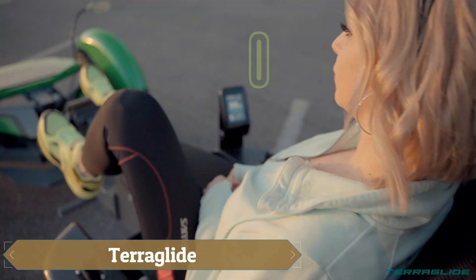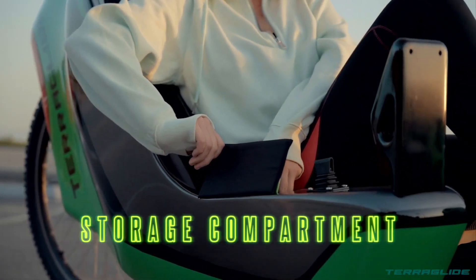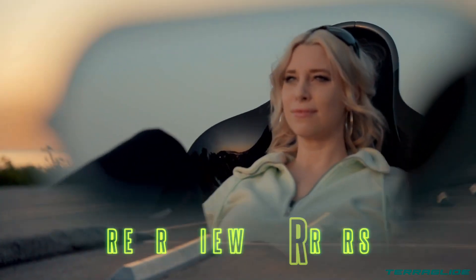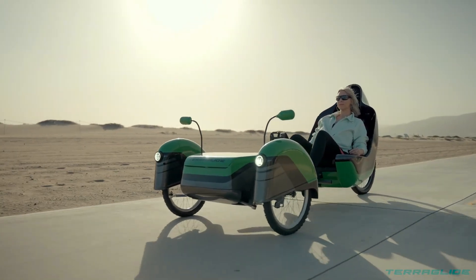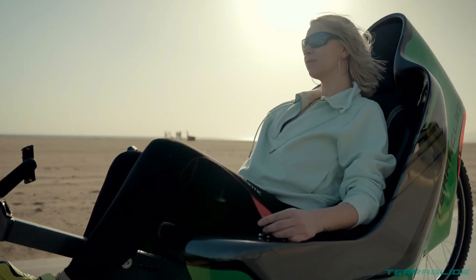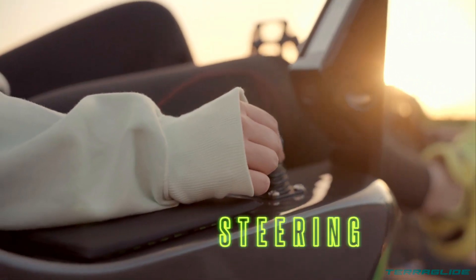The TerraGlide, an innovative electric recumbent tricycle designed by AJ ProTech, provides a one-of-a-kind riding experience with its steer-by-wire technology, allowing for seamless control. A pedal generator enables users to get some exercise without much effort, while the fully electric system ensures a smooth and efficient ride.